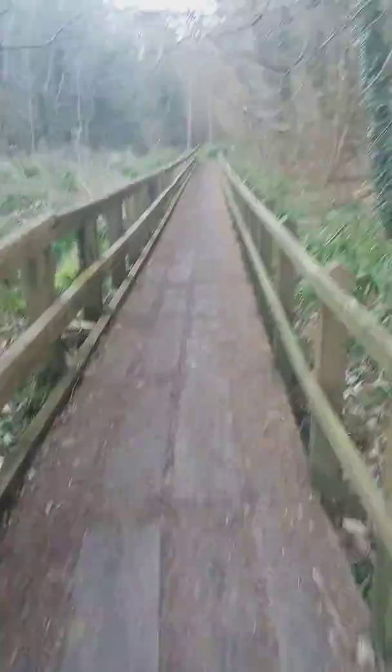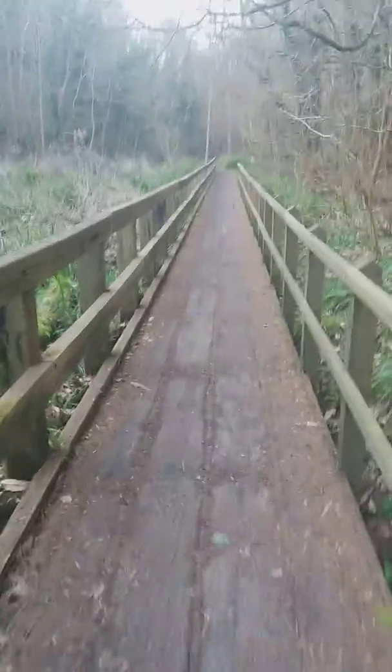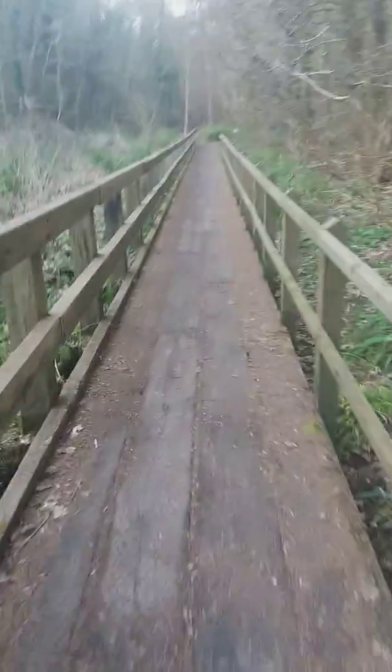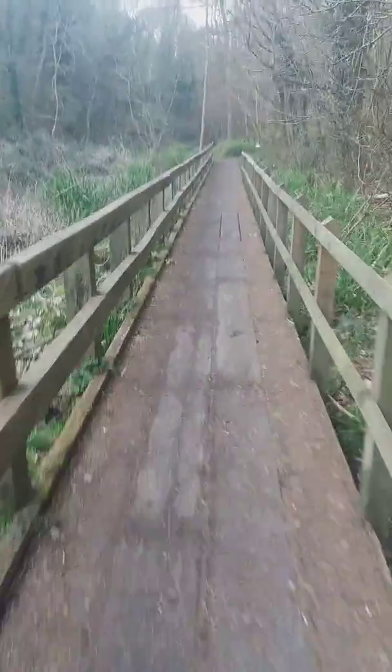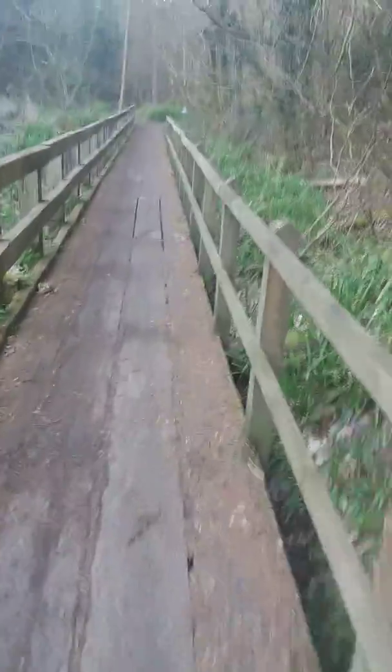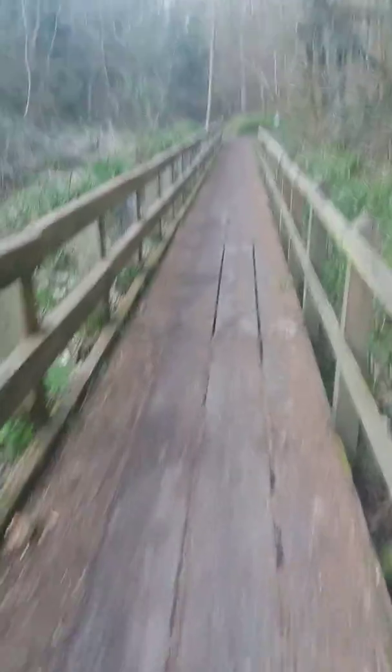When Major, my other dog — the golden retriever — when he used to come out with us, he used to love to get in the stream down here. But unfortunately he can't walk the distance now.